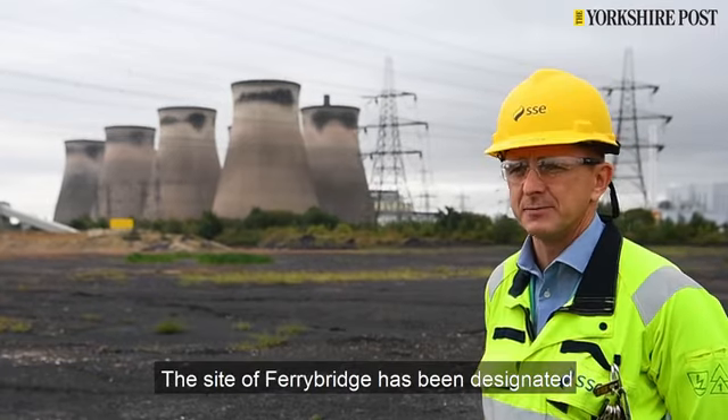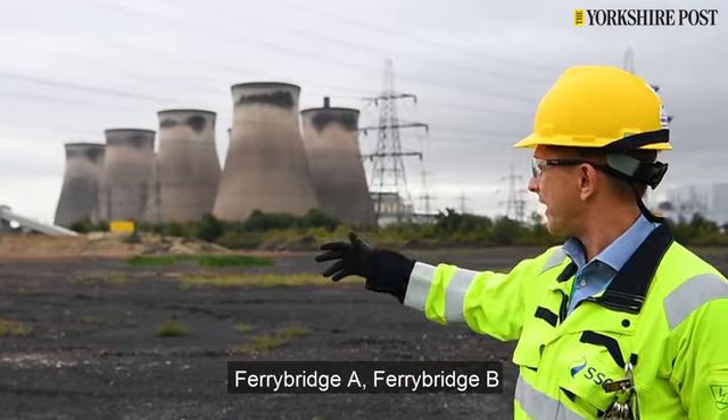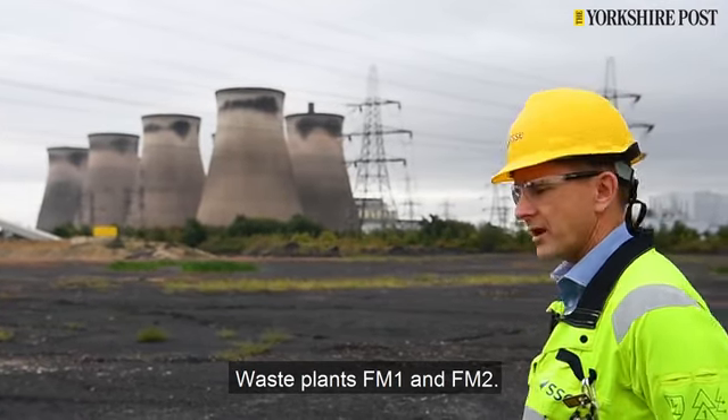The site of Ferrybridge has been designated for power generation since the early 1900s — Ferrybridge A, Ferrybridge B, Ferrybridge C which you can see from here, and moving on through the different plant generations: FM1 and FM2.